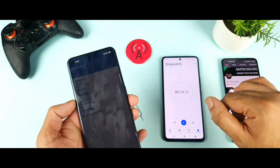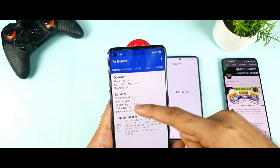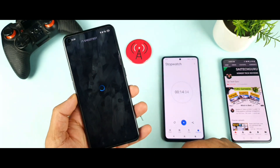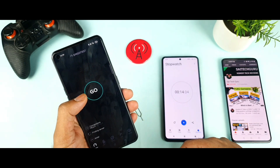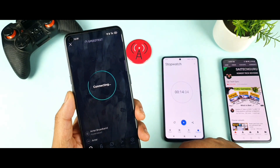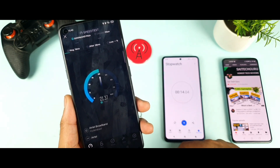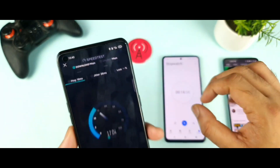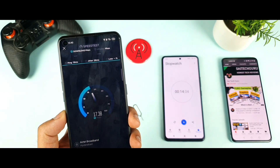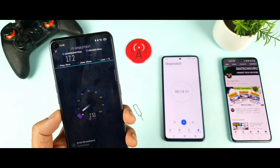Now let's check the speed test results. This is the RX Monitor application. There is no sign of 4G aggregation here either. Let me open the speed test to see the download speeds using the Airtel SIM in the Realme X1 Max. Speeds are close to 20 to 22 Mbps — not bad without any 4G aggregation. This is an indoor test, and usually indoors I may not get great 4G aggregation, not just on this phone but on any phone including OnePlus devices.